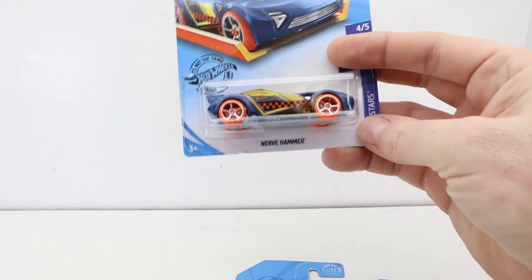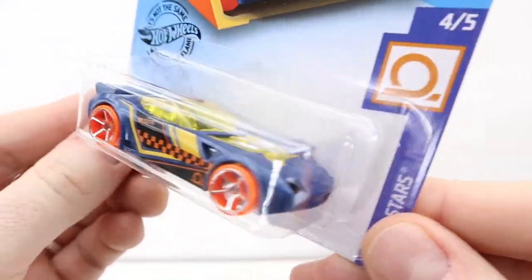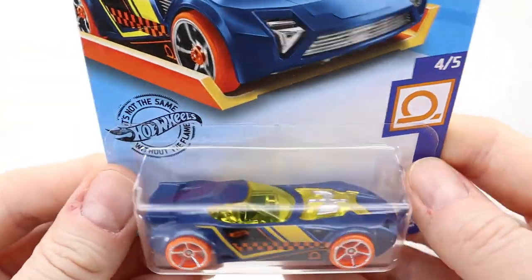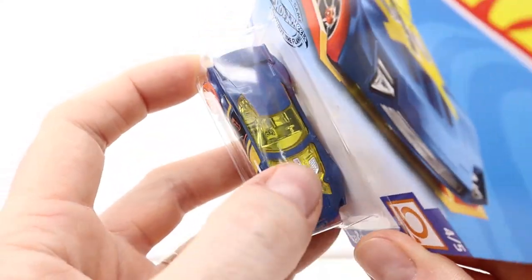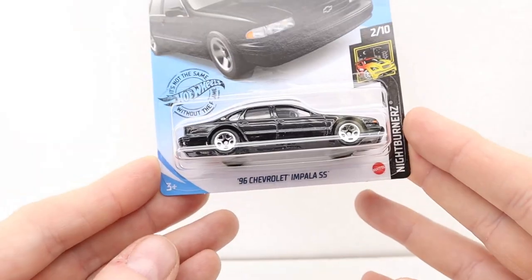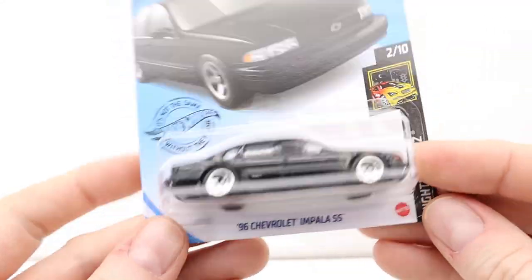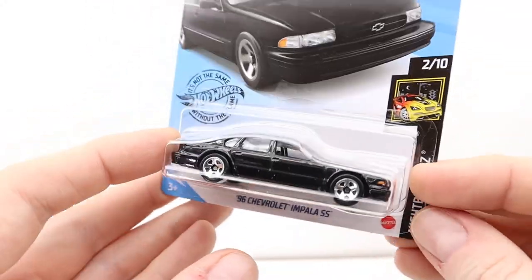This is another Dollar General haul. I don't have this one yet — Nerve Hammer. I have a red one of those, it's pretty old, maybe 2017. This car looks kind of like a Firebird. In real life this is a Monte Carlo or an Impala SS. It's a serious car — on YouTube you'll actually see one of these outrunning the police on a chase.